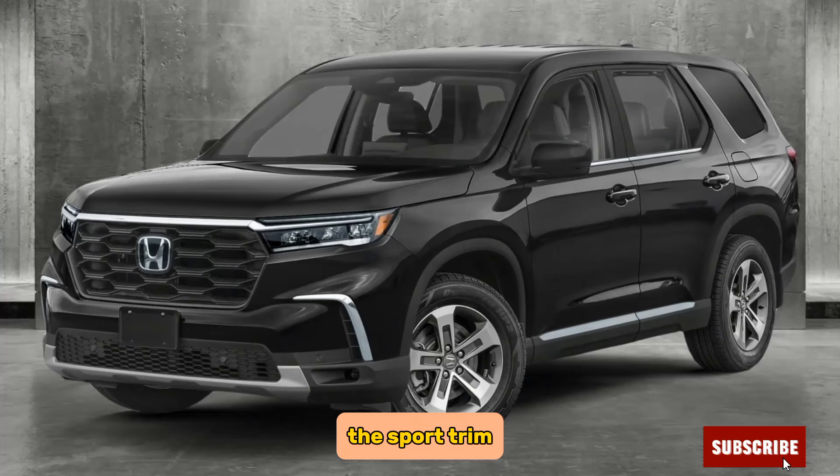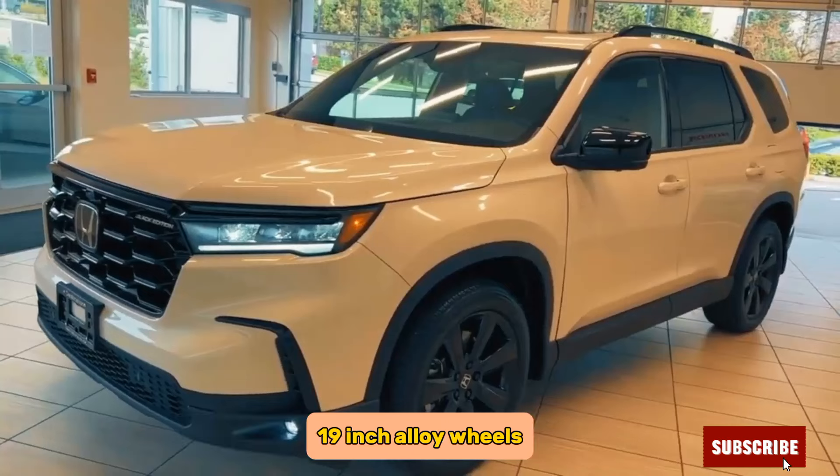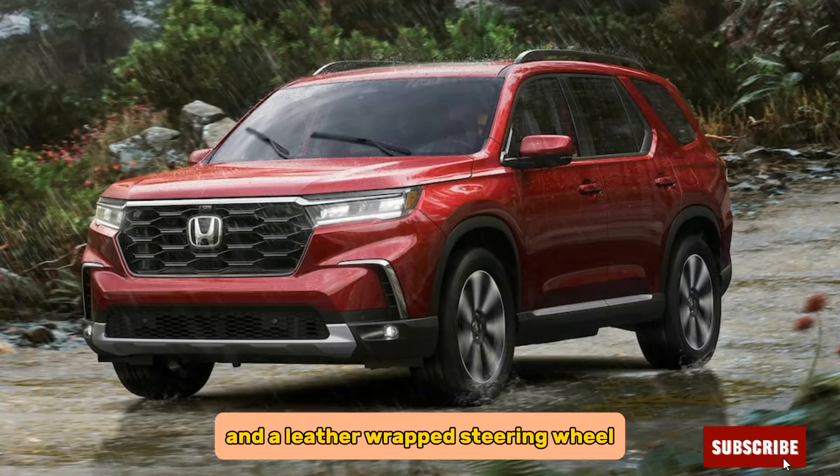The Sport trim adds features such as black exterior accents, 19-inch alloy wheels, a sport-tuned suspension, and a leather-wrapped steering wheel.